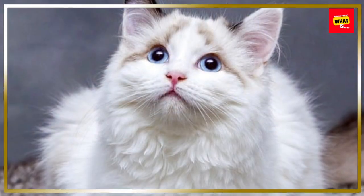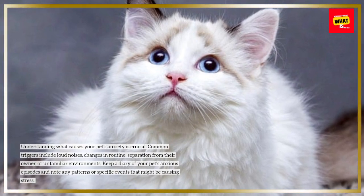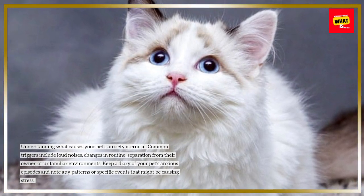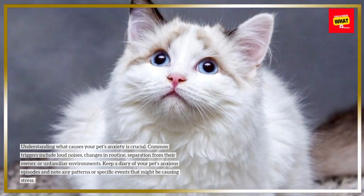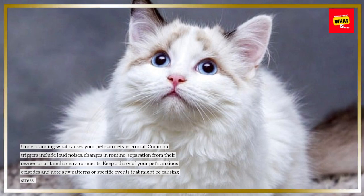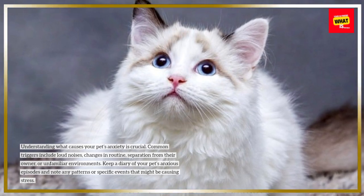Understanding what causes your pet's anxiety is crucial. Common triggers include loud noises, changes in routine, separation from their owner, or unfamiliar environments. Keep a diary of your pet's anxious episodes and note any patterns or specific events that might be causing stress.